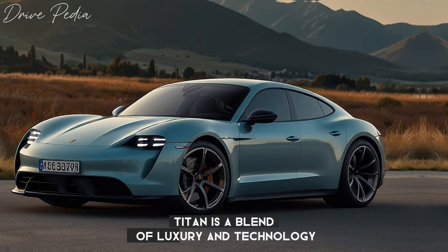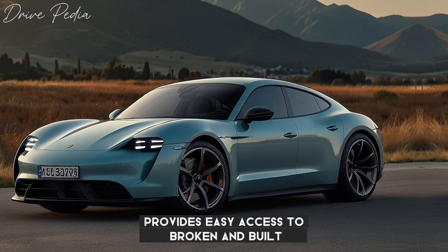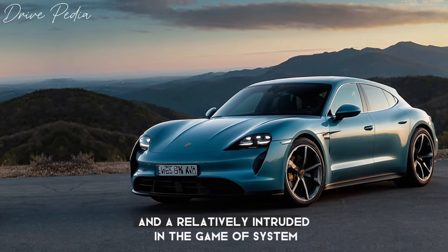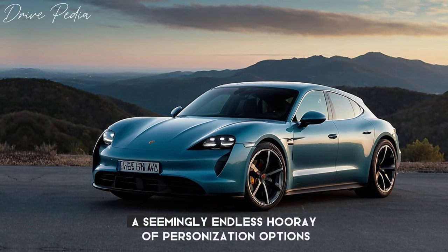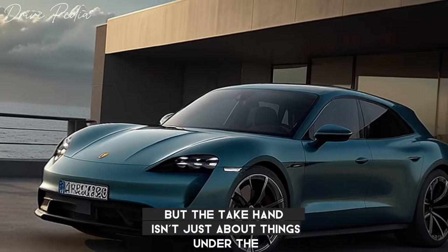Inside, the Taycan is a blend of luxury and technology. A dashboard full of display screens provides easy access to pertinent info for the driver and front passenger, including reconfigurable gauges and a relatively intuitive infotainment system. Depending on how the car is equipped, it can be fairly spartan or downright luxurious with a seemingly endless array of personalization options — but the Taycan isn't just about looks.